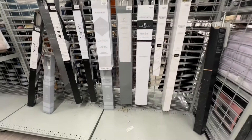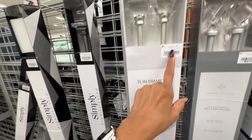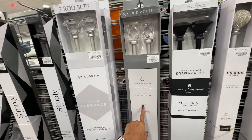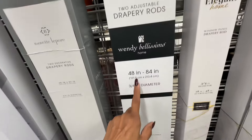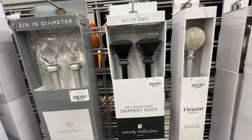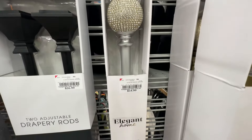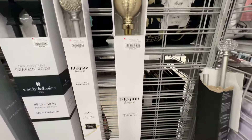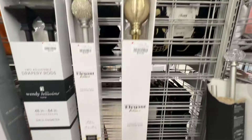These curtain rods are 28 to 48 inches for fifteen dollars. The 48 to 84 inch rod is thirty dollars. The black one, also 48 to 84, is twenty-six dollars. I like this rhinestone one for fifteen dollars — 28 to 48 inches. This longer one is 84 to 100 inches for eighteen dollars.